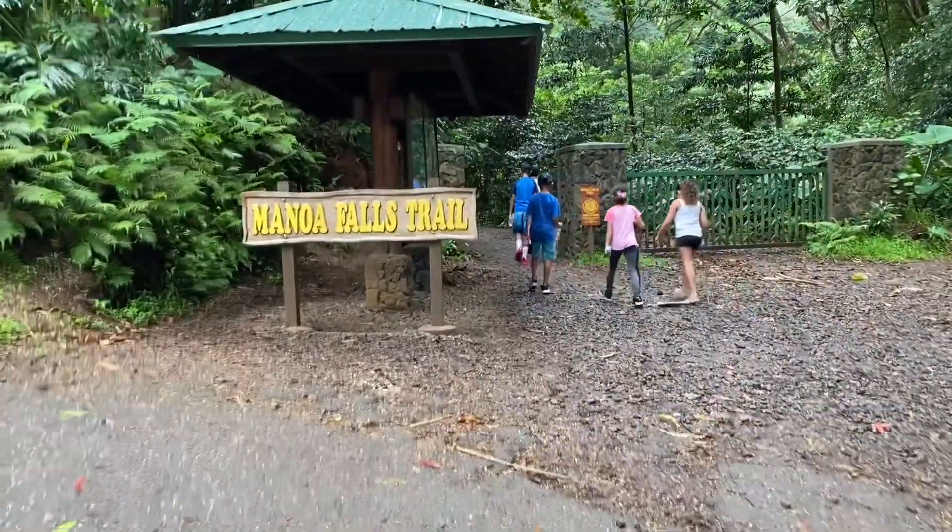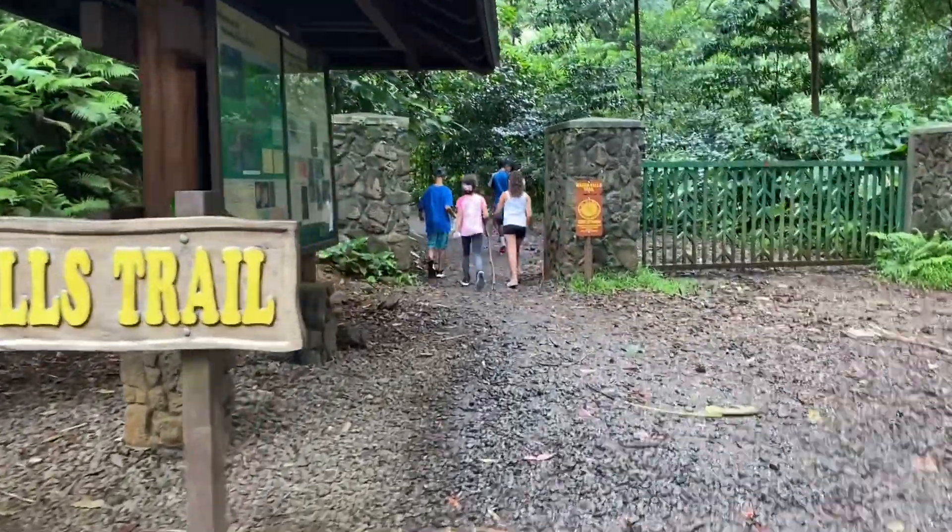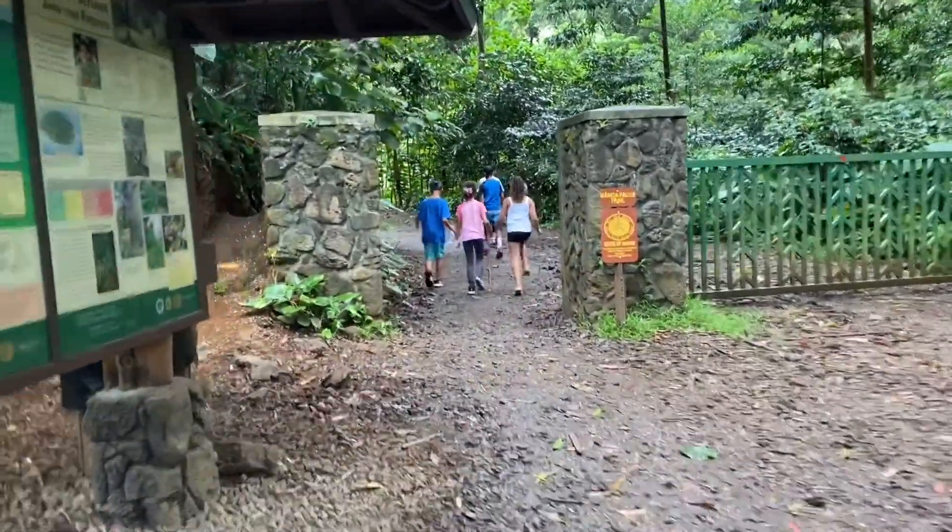Manoa Falls is a beginner to medium level hike trail. But make sure to bring lots of water because even though it looks really nice, it's really rocky.